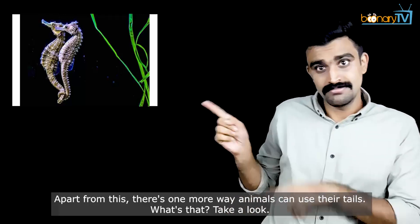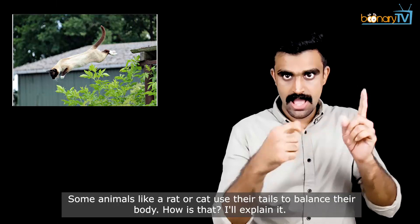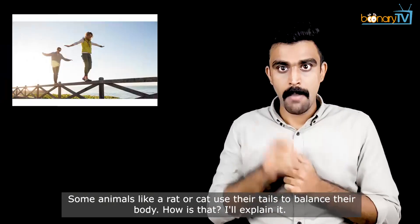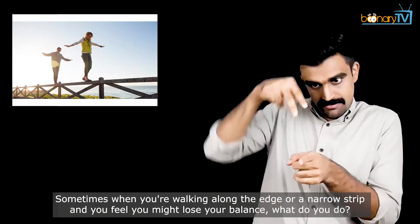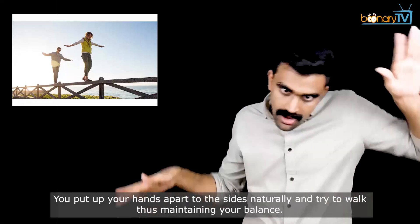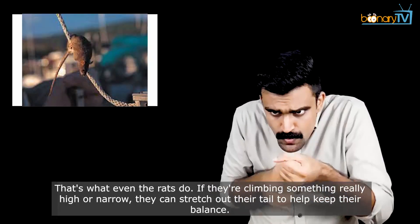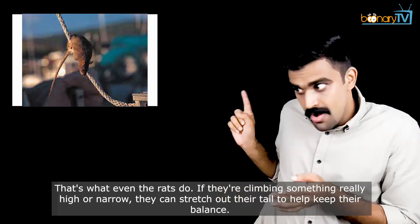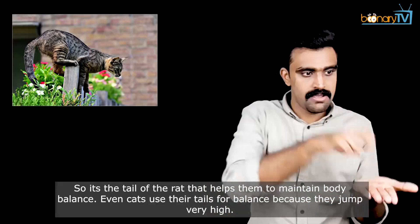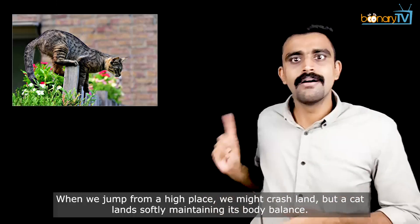There's one more way animals can use their tails. Some animals like a rat or cat use their tails to balance their body. Sometimes when you're walking along the edge or a narrow strip and you feel you might lose your balance, you put your hands out to the sides naturally and try to walk, thus maintaining your balance. That's what even the rats do — if they're climbing something really high or narrow, they can stretch out their tail to help keep their balance. Even cats use their tails for balance because they jump very high. When we jump from a high place we might crash land, but a cat lands softly maintaining its body balance.